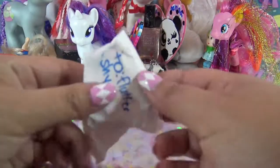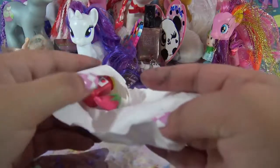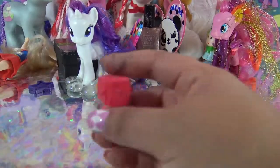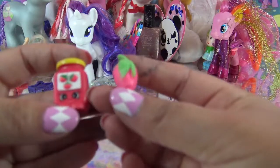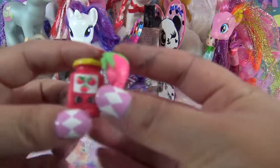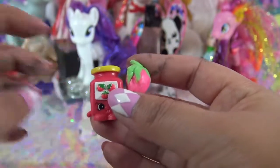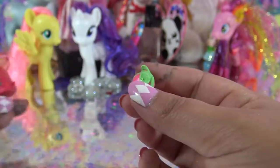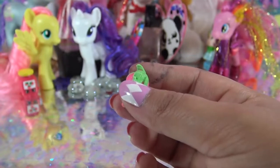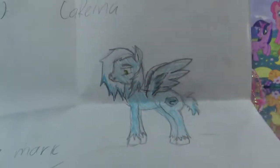And this one says 'to Fluttershy' - let's see what did she get. She got some little baby Shopkins. This one - you did a really good job because I actually thought this was Chilly but it's a Shopkin, and this one is actually made out of clay. You did a really good job shaping that into a little pepper. I'm just going to put them over here with Fluttershy - they can hang out together.